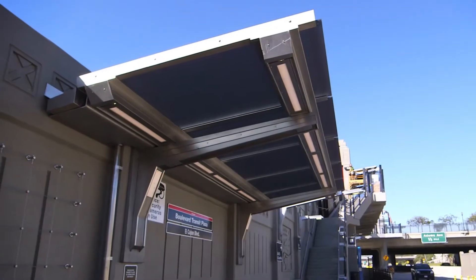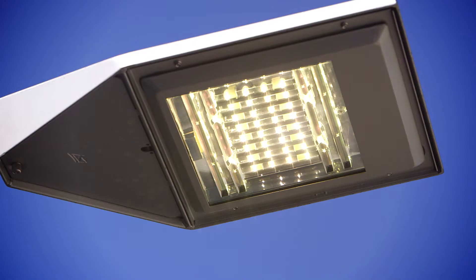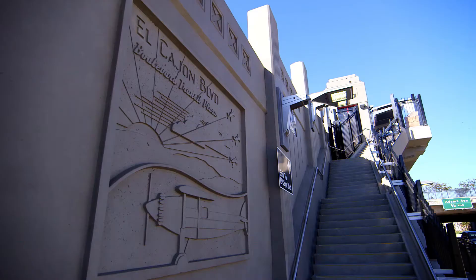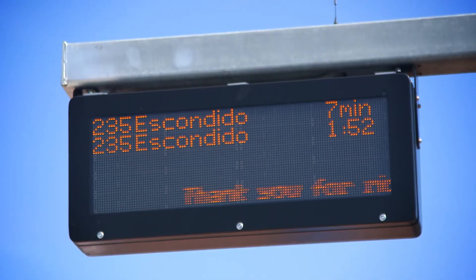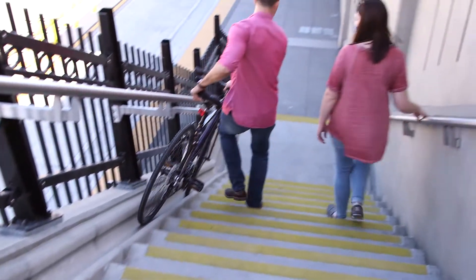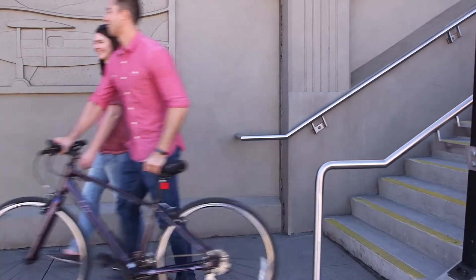The boarding platforms have overhead canopies, benches, security cameras, and lighting. Walls protect users from the freeway and traffic noise. Architectural treatments and electronic signs display when the next rapid bus will arrive. Bike channels on the stairs make it easier to bring bikes along transit trips, and additional bike lockers will be installed on the transit plazas.